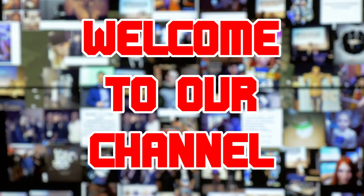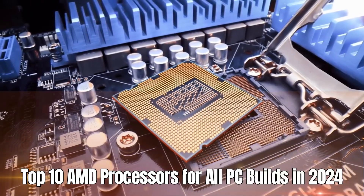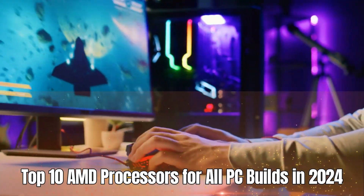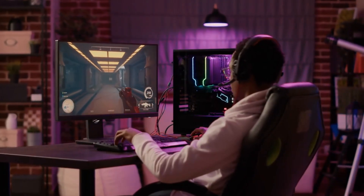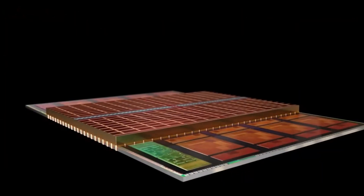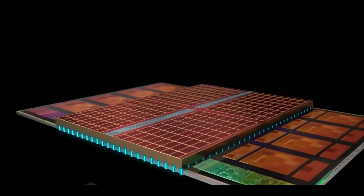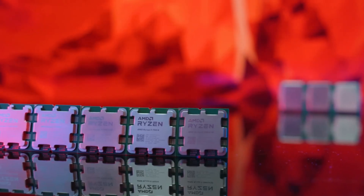Hello everyone, welcome to our channel. Today we will discuss a comprehensive guide on the top 10 AMD processors for all PC builds in 2024. As technology continues to advance, choosing the right processor for your PC is crucial to ensure optimal performance and efficiency. AMD has been at the forefront of innovation in the processor market, offering a wide range of options to suit various needs and budgets.